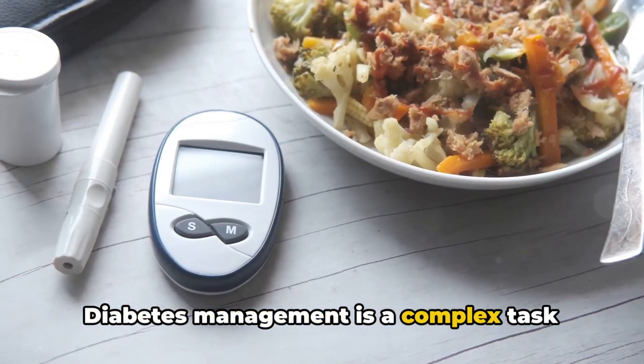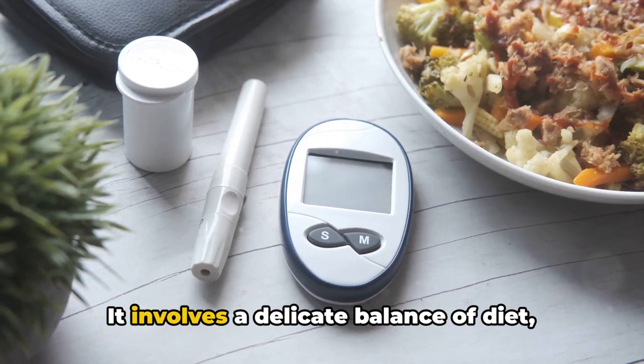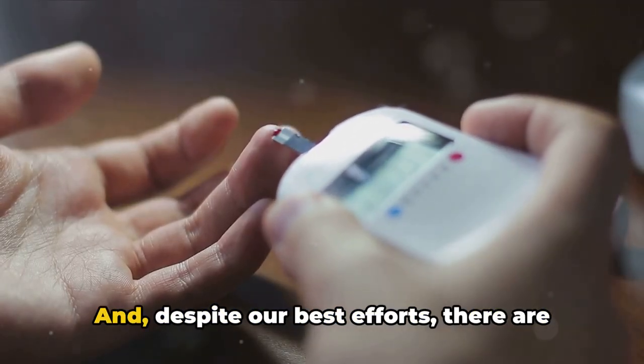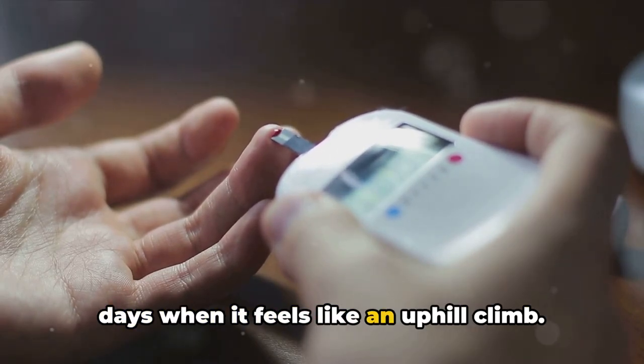Diabetes management is a complex task that goes beyond just controlling blood sugar levels. It involves a delicate balance of diet, exercise, medication, and stress management. And despite our best efforts, there are days when it feels like an uphill climb.